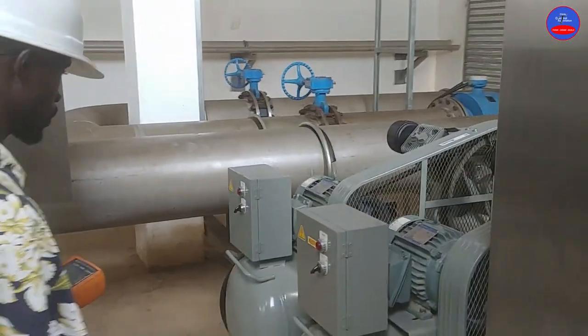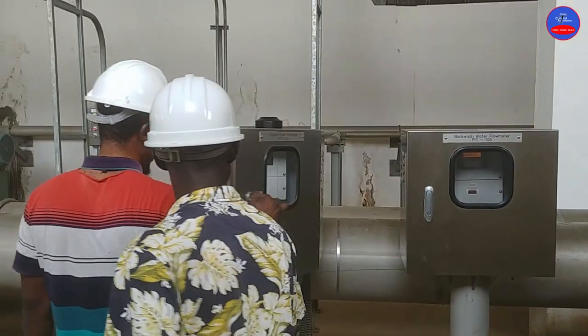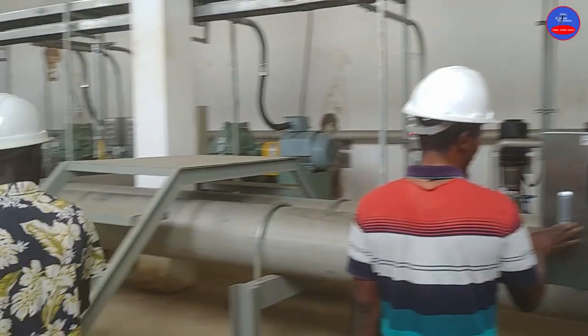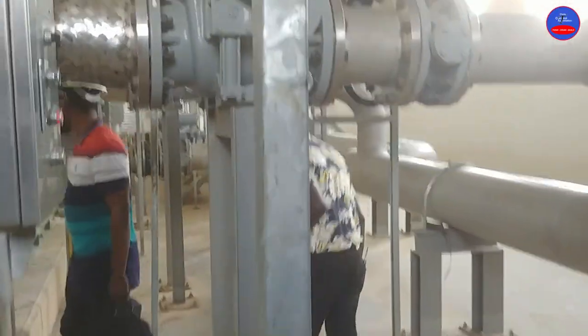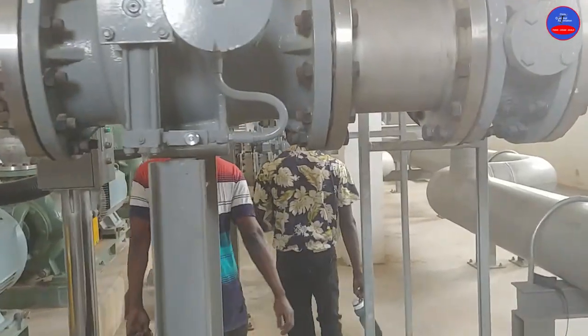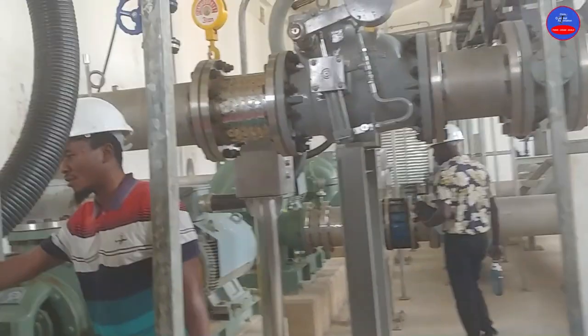This is an air compressor. This is a flow meter — it measures the flow rates of the water. We are inspecting our heavy duty motors that lift water to a high distance.